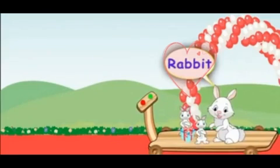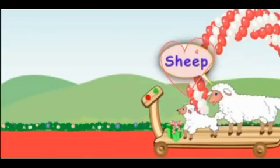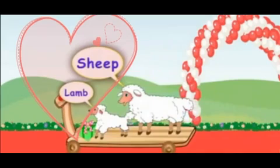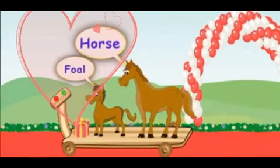Here comes a very cute friend - a rabbit - with its two little babies called a bunny. Here comes a white fluffy sheep, and the young one is called a lamb. Here comes another friend - horse. The young one of the horse is called a foal.